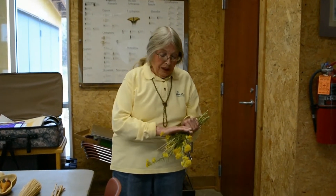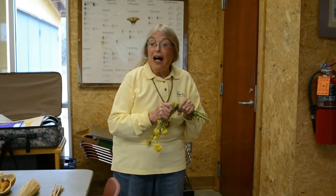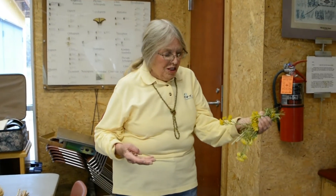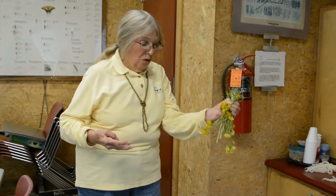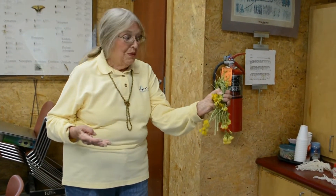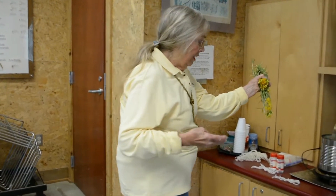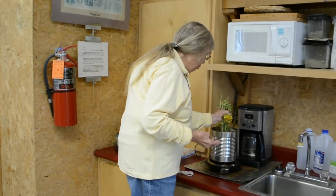Normally a weaver would cook the dye and then, after it's cooked long enough, strain it to get out all the bits of plants and use the pure colored dye to boil her wool in. Just because we're in a hurry here, we're going to cook the wool in with the plants, so it won't make such a clean dye, but it will work.